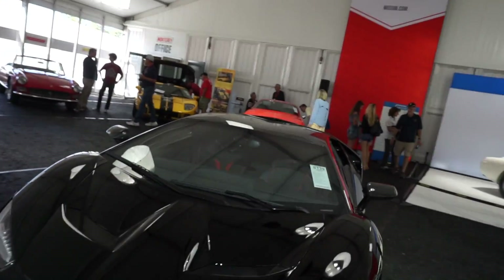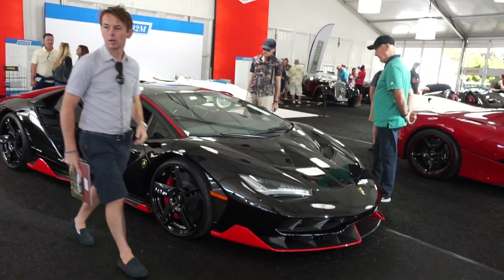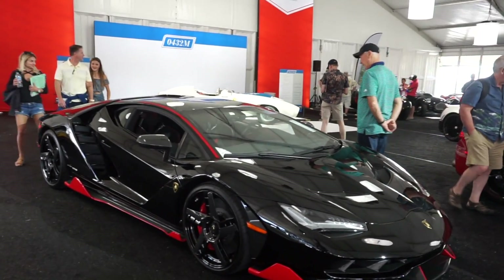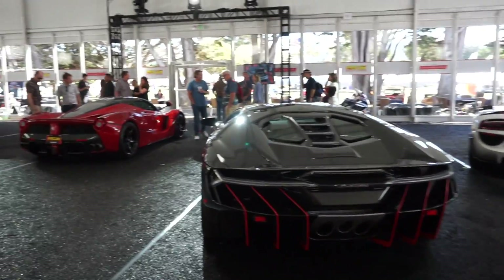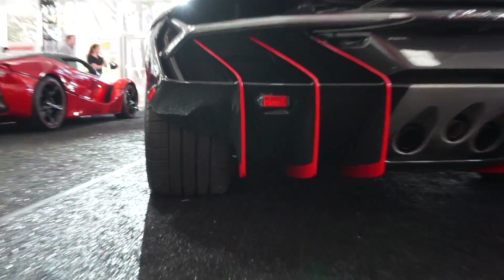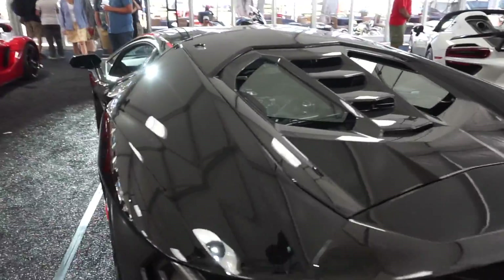Last but not least, we have a Centenario in black and red trim — this is actually the second one I've seen today. The first one was over by the Quail. It has alcantara and dry carbon interior. I love how the whole rear tire is exposed. They've got the color trim on the rear diffuser as well.